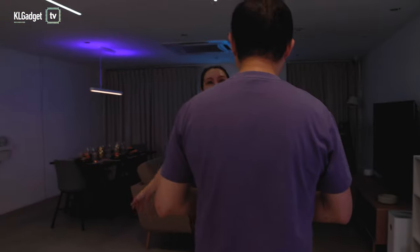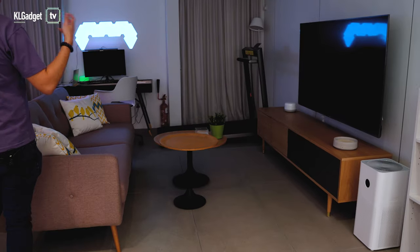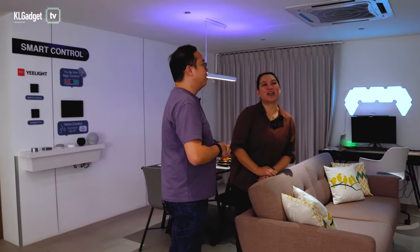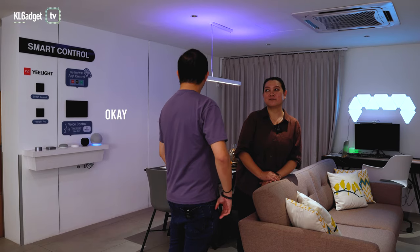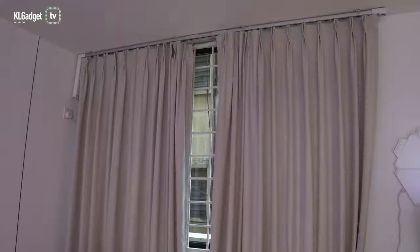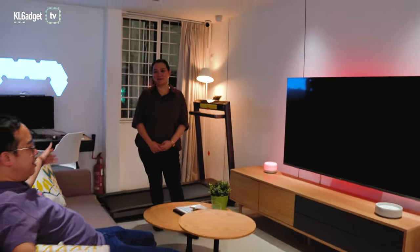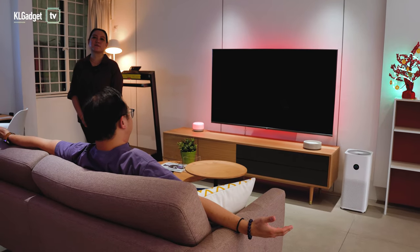Now there's a smart home corner, and it actually feels like a real home — very homey. Alexa, good morning! Everything lights up — how cool is that! There are even automated curtains, and they're from Yelais. So Yelais is not just about lights — it's a full smart home ecosystem. You can sit here and experience it all as if it were your own home.